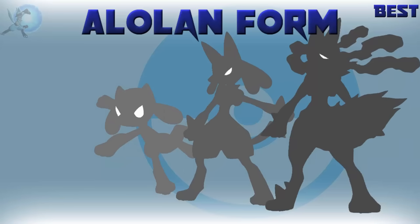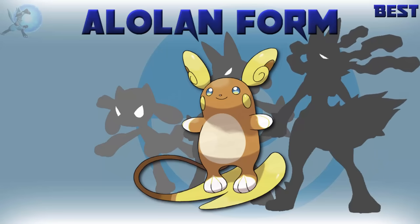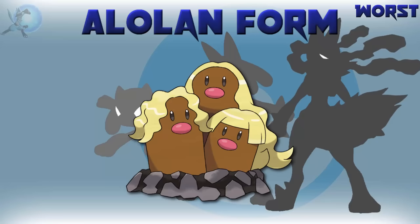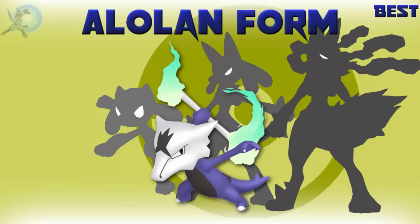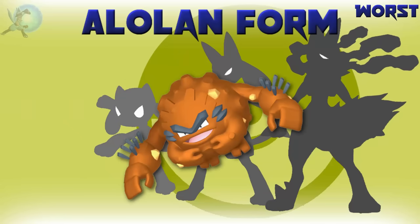The best Alolan form is Raichu, closely followed by Marowak. I love that they took the surfing Pikachu idea and implemented it here — works so well. The worst Alolan form is Alolan Dugtrio. This Pokémon sucked when it came out and it still sucks today. The best shiny Alolan form is Marowak, closely followed by Raichu. I love the purple added to it — really glad they went this route instead of the horrible green regular Marowak has. The worst shiny Alolan form is Graveler — a very unpleasant looking shiny.